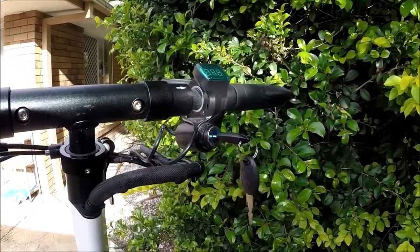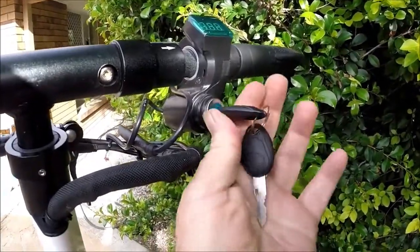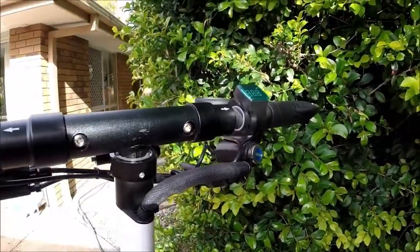With scooter thefts becoming so prevalent nowadays, I don't know why all e-scooters don't incorporate a key lock. Once you take that key out it makes your scooter just that little bit harder to steal — someone that's going to steal it has got to push it away, they can't jump on it and ride it away. Simple little feature — every single electric scooter on the planet should have one.